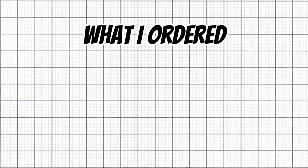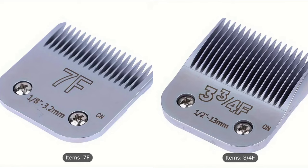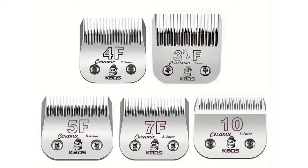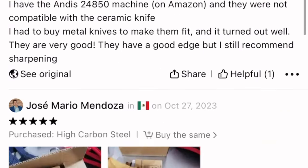Let's get into what I ordered, the cost, and then I'll go over how they performed. For the clipper blades, I went with just a generic blade. They did have a brand called KBDS that had some great reviews, but I figured if I'm going to buy from Temu, I wanted to get the best deal possible — give me the cheapest blade to test out.